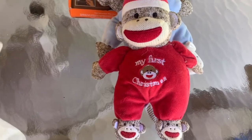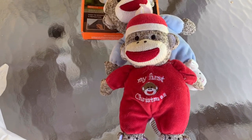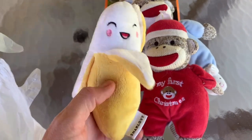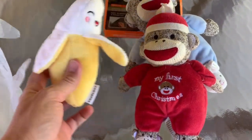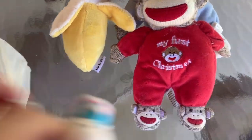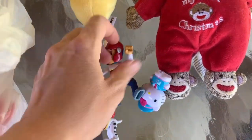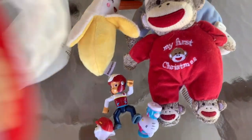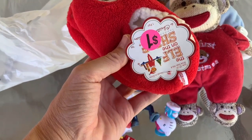I've got this one that says baby's first Christmas. Guess who that's going to — hopefully she doesn't watch this video! Picked up these little characters — Paw Patrol. I pick them up when I see them, and these little Elf on the Shelf slippers.